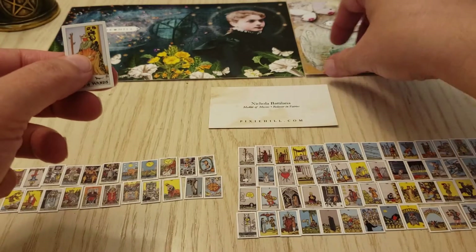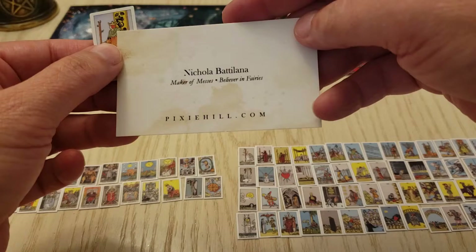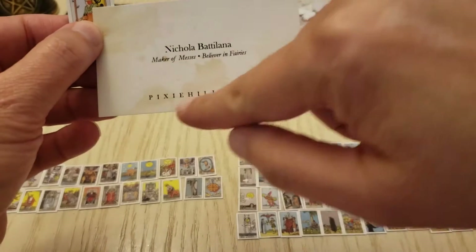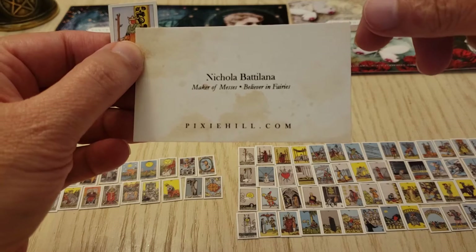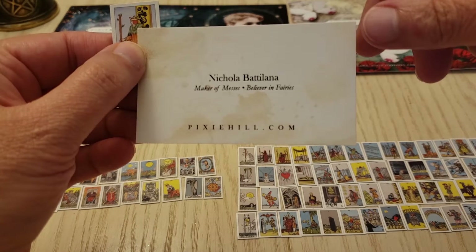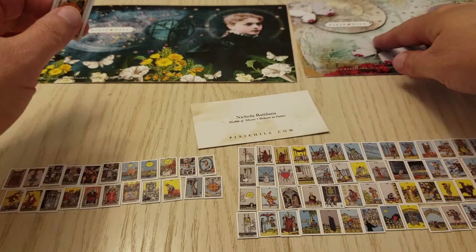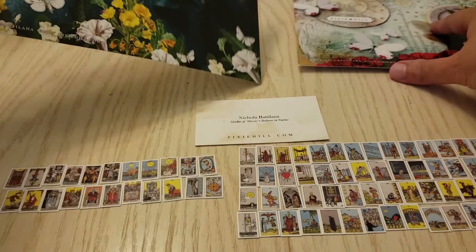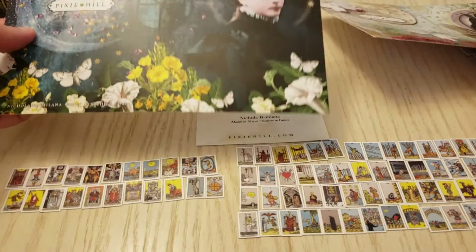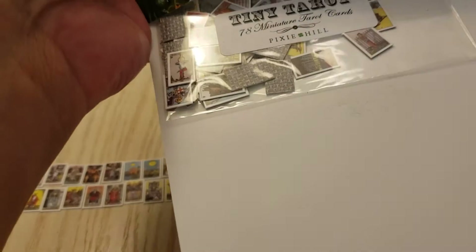I got this on Etsy. The store's name is Pixie Hill — maker of messes and believe in fairies. It came between these two postcards in a little baggie.